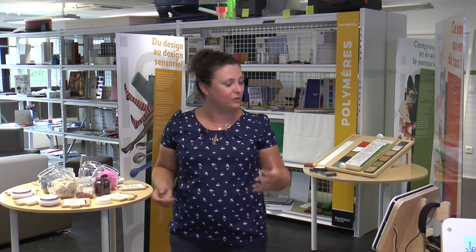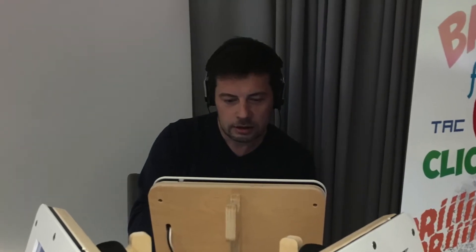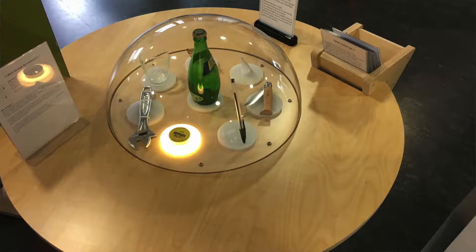C'est jouer avec ses sens, écouter des sons, aller sentir des odeurs, tout ça pour mieux comprendre comment concevoir les objets.